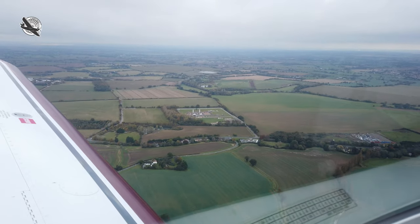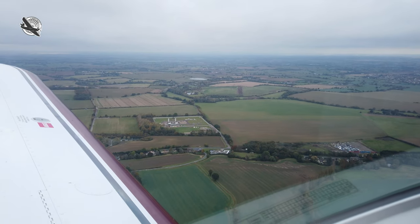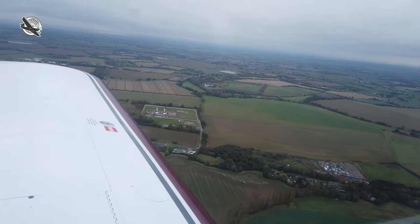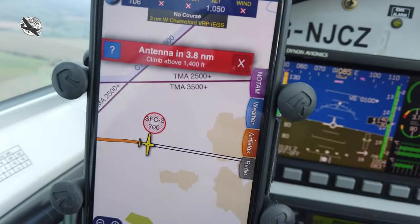So do yourself a favour and avoid overflying these at any time. They're a listed danger area so should be respected, and after all they're usually only half a mile or so in diameter and easily routed around.